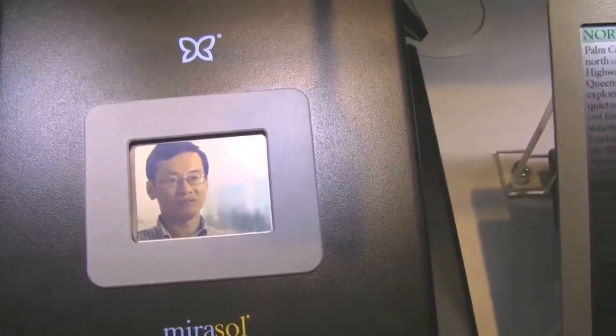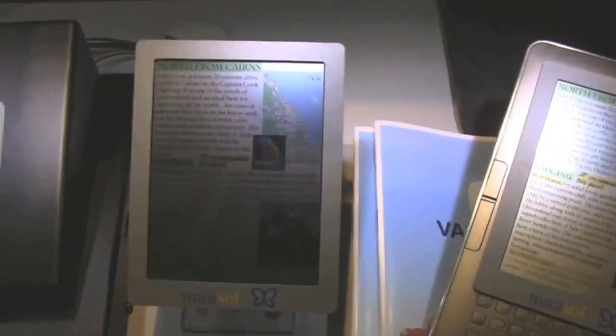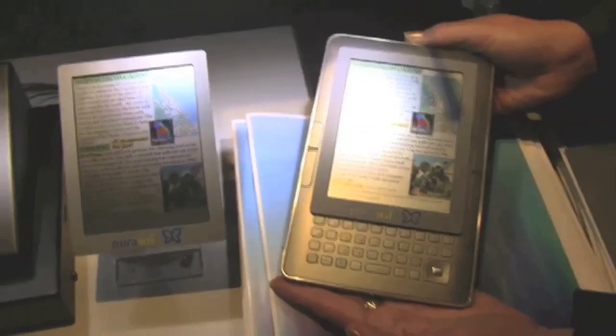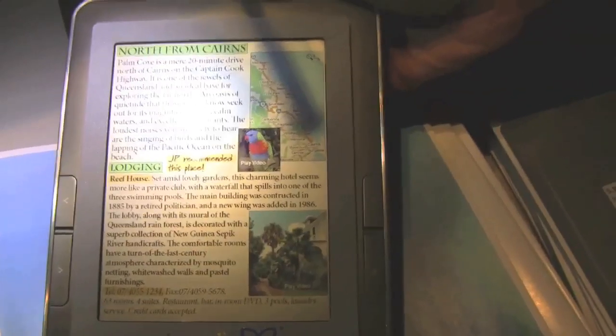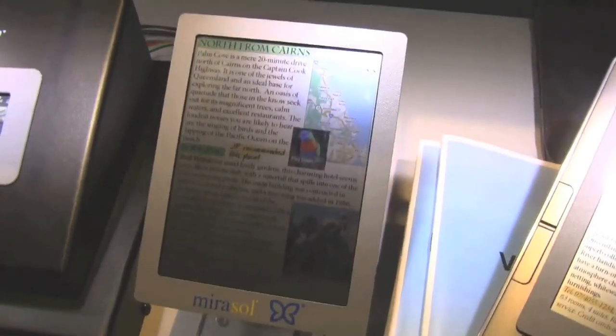Mirasol has a couple of mockups over here on the right. Of course these samples are just not working right, so they only have the running 2.2 inch. But at least we are getting it — these are little mockups and samples of future ebook readers, and as you can see, there are colors happening on ebook readers in the future.